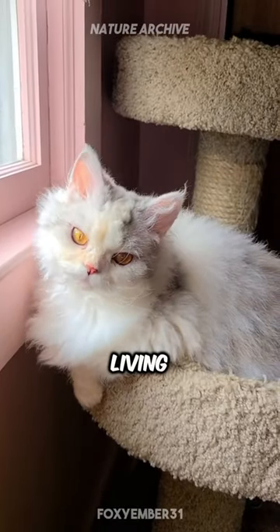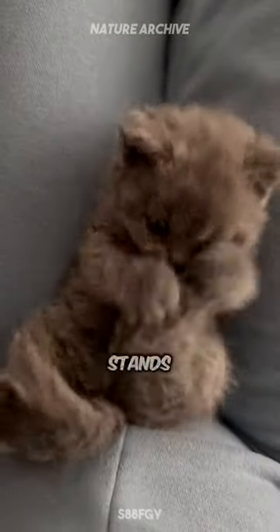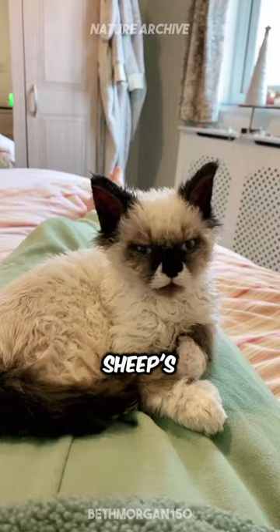Meet the Selkirk Rex, the living teddy bear. Originating from Montana in 1987, this breed stands out with its incredibly curly, plush fur, reminiscent of a sheep's wool.